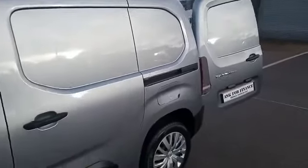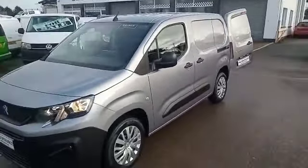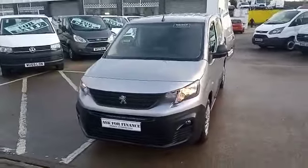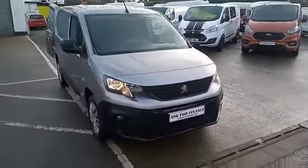If this vehicle is of interest, please do not hesitate to contact us — either myself Brian or Patrick at Bridge Commercials, or anything you may see in the background. Give us a call on 02892 689000, or reach us through Facebook or through the website. I'm only too glad to help. Thank you very much.